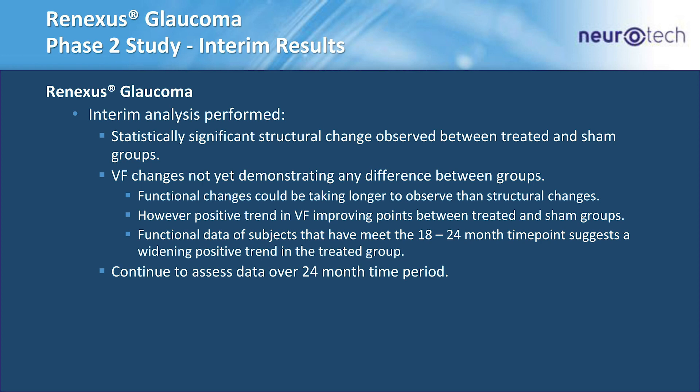We did an interim look at the data at roughly the 12-month time point. We saw a statistically significant change already in structure — something very exciting — in both the nerve fiber layer and ganglion cells. Visual fields we're still assessing; we haven't seen differences yet, possibly because functional changes take longer to observe. However, patients who have reached the one-and-a-half to two-year time point are showing some signals of treatment effect, and we'll continue to assess over the full 24-month period.